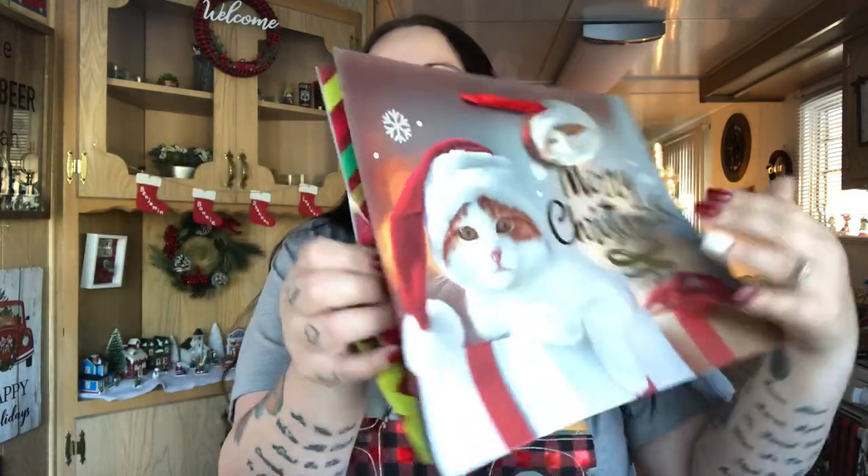For my sister-in-law, Shannon saw this gift bag and said she wanted to get it for her — she calls her PB. I'll put one of the minion boxes in here and probably her whole gift from the kids. I still don't know exactly what we're getting her — I was going to order something but I'll probably just get her gift cards and throw them in here.